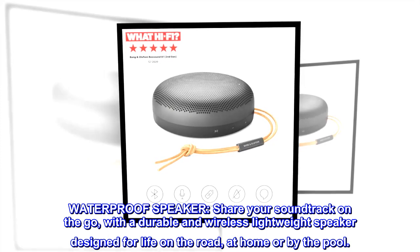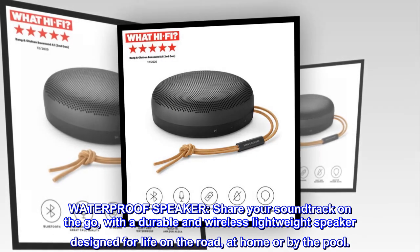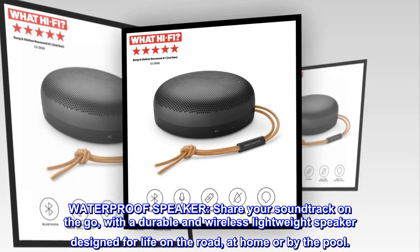Waterproof speaker. Share your soundtrack on the go with a durable and wireless lightweight speaker designed for life on the road, at home, or by the pool.